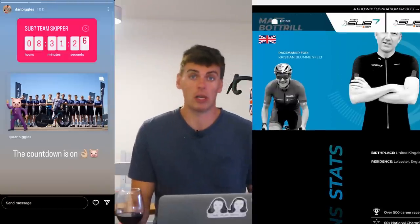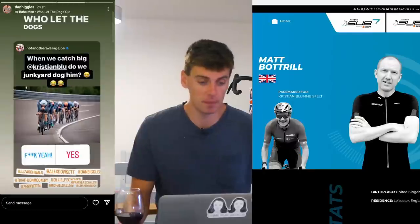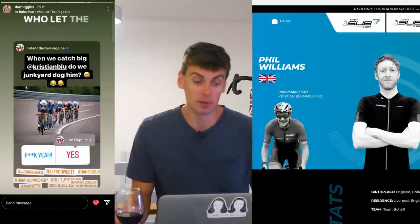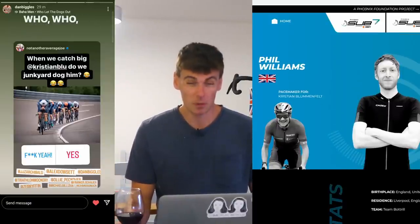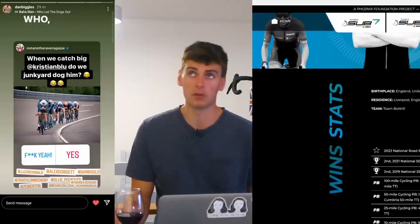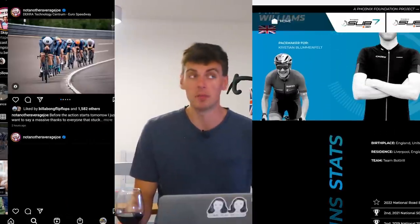He's not got the highest power and not got the lowest CDA, but in terms of knowledge and experience, you want him on your team. Now, the real hitter for the Blumenfeld team is Phil Williams - he's an absolute unit, probably one of the best TT riders in the UK. He's the current national 25-mile champion. As a TT specialist, he's someone you really want on your team, but are ITT specialists naturally very good at riding team time trials?